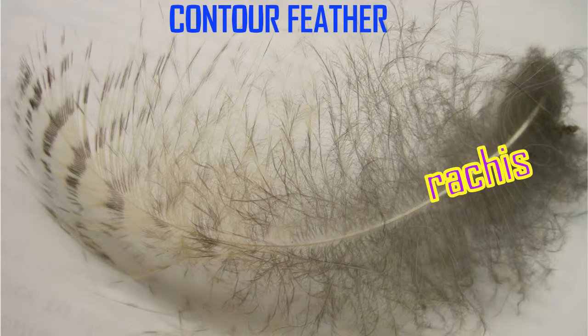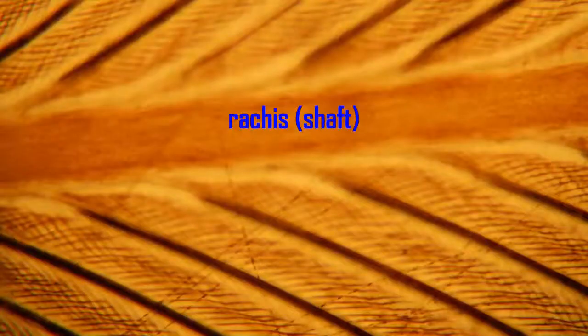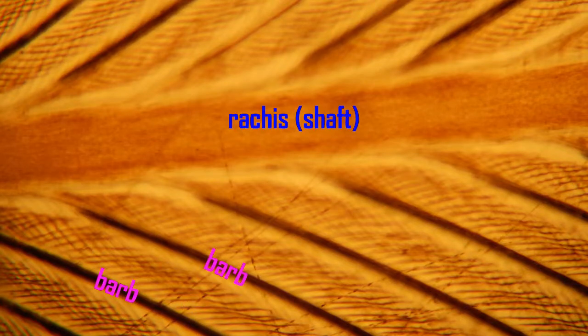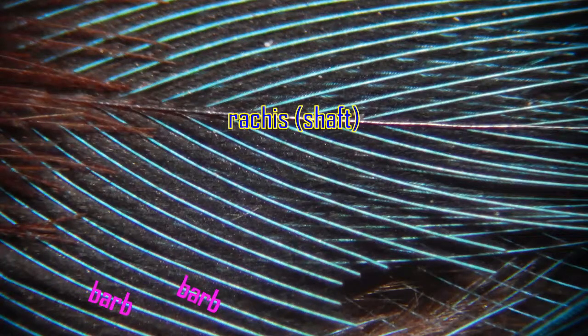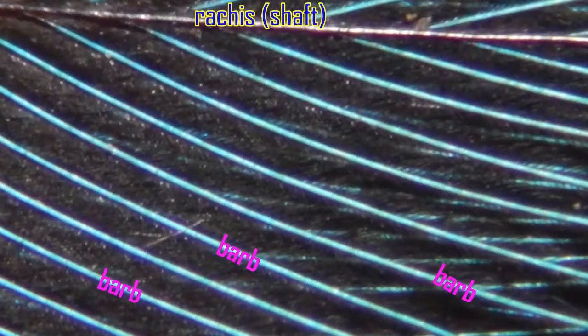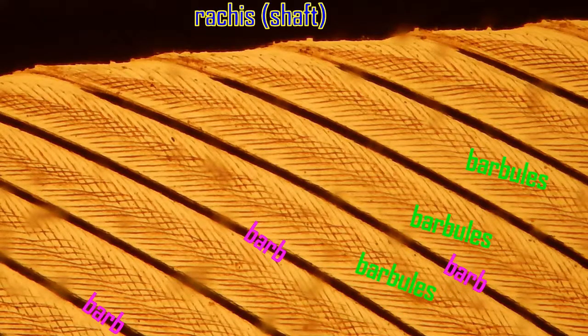The barbs may be plumulaceous near the proximal end, near the calamus, while they can be more penaceous — rigid and interlocking — towards the distal end of the contour feather. From the shaft, hundreds of barbs run in parallel, composing the vein of the feather. These barbs then branch into barbules, which have even smaller barb cells that can interlock, making the vein of the feather a solid structure: a thin, flat blade.